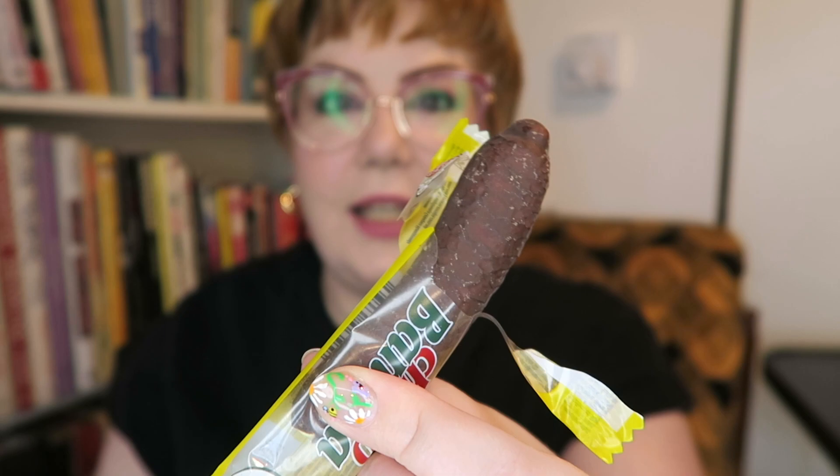First up: Choco Banana. This is a dark chocolate coated foam banana. It's also gluten free and gelatin free, which is unusual — all the foam bananas in the UK seem to have beef gelatin in them. Wow, that's super banana-y. It looks like this and it's super yellow inside.